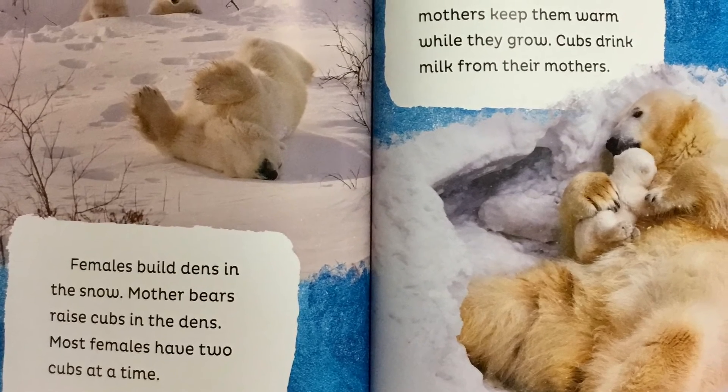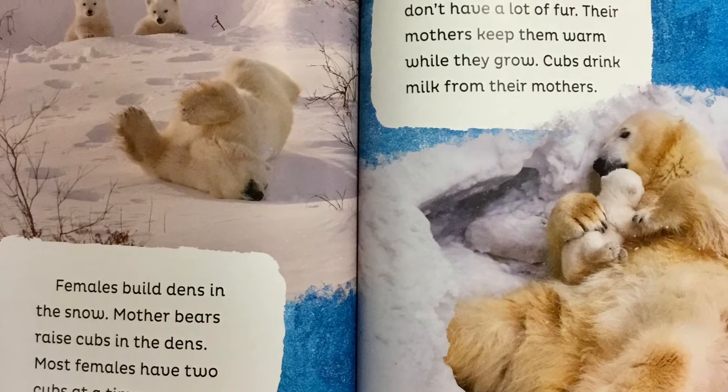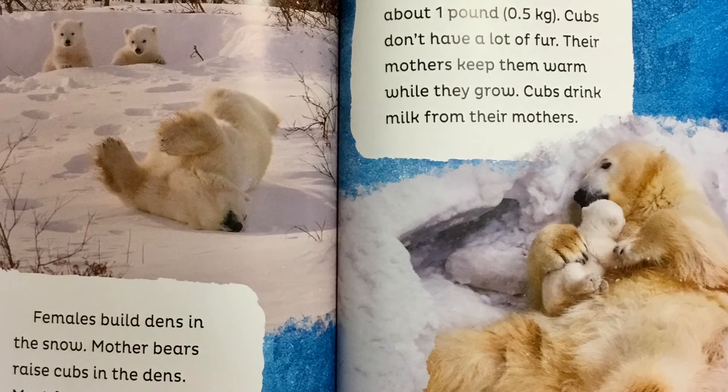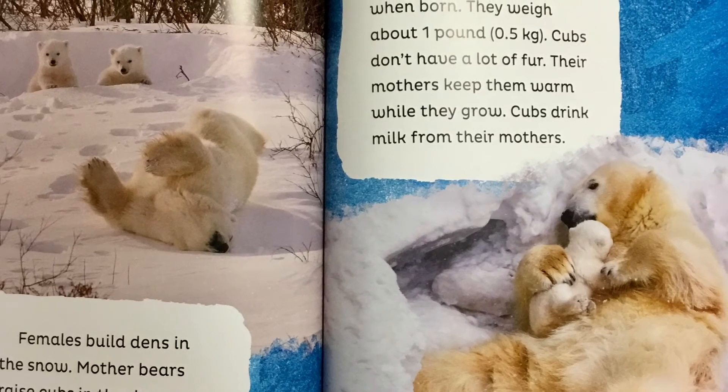Females build dens in the snow. Mother bears raise cubs in the dens. Most females have two cubs at a time. Cubs are very small when born. They weigh about one pound. Cubs don't have a lot of fur. Their mothers keep them warm while they grow. Cubs drink milk from their mothers.